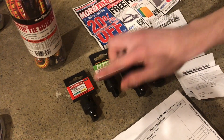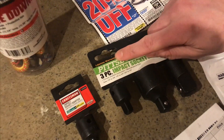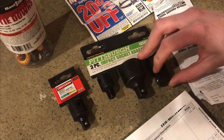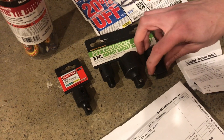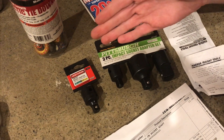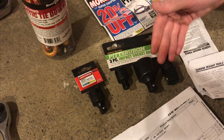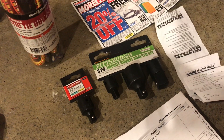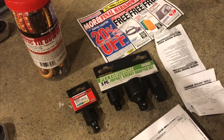They both have the lifetime warranty, so even if the steel quality isn't as good you can just take it back however many times you break it and get a new one for free. So price is better and quantity is better.